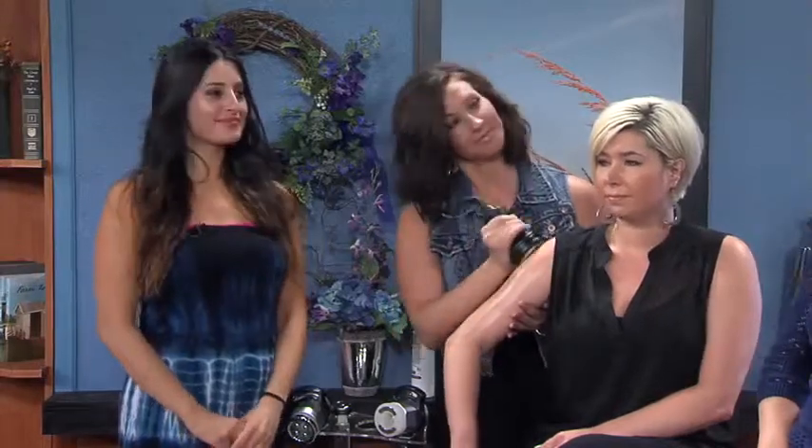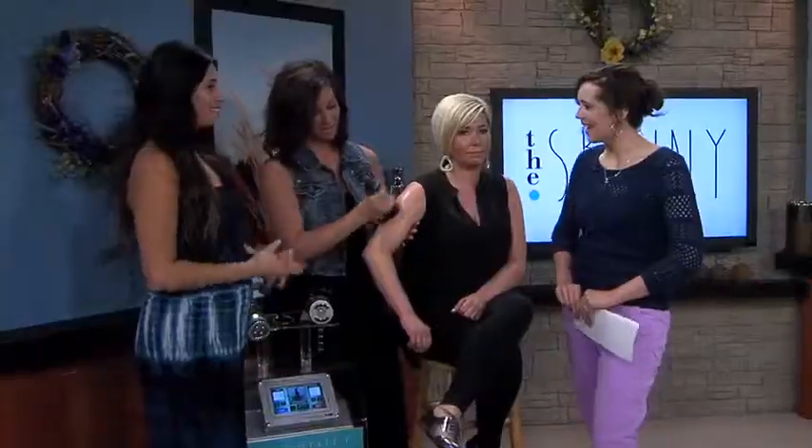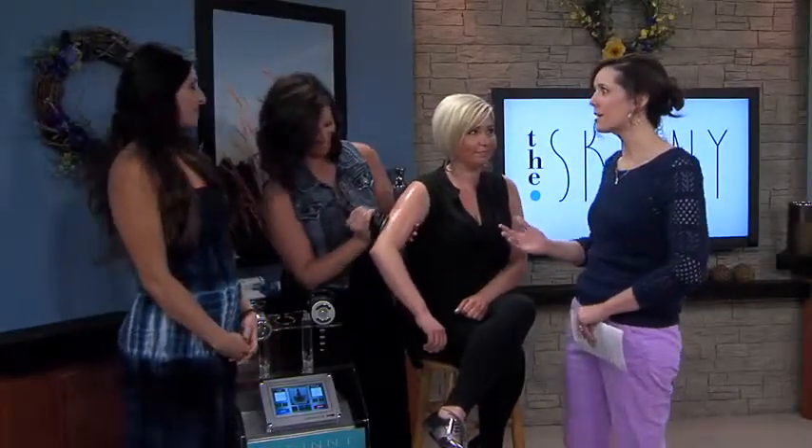Here with a scoop on The Skinny are Amy and Tarna from The Skinny at Rod Zickler Salon and Spa. Thanks so much for coming in. Thanks for having us. So The Skinny — what are we talking about, Tarna?